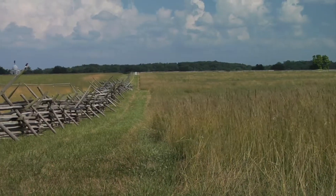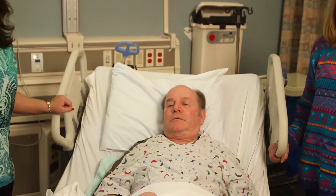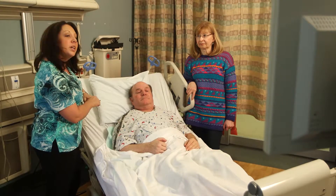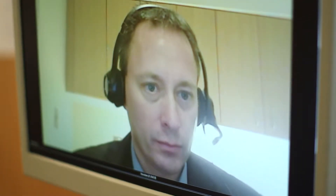One of the problems with central Pennsylvania is it's a large geographic area and there are many small hospitals. Hi, Dr. Reichwein — this is Mr. Joseph and his wife; he started to develop some right-sided weakness while he was at work today. Many of these hospitals are not able to offer optimal stroke care. Telestroke allows us to communicate with those hospitals and help them through the decision process, allowing them to use our experts to help them make decisions.